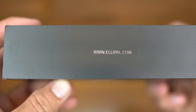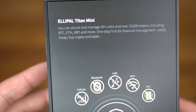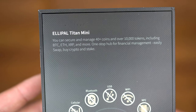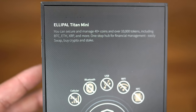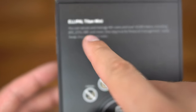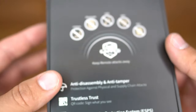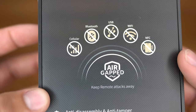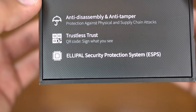The LEPAL logo is on the bottom, and we have LEPAL on the side with some details on the top. LEPAL Titan Mini — you can secure and manage 40-plus coins and over 10,000 tokens, including Bitcoin, Ethereum, and XRP — that's a big one for this channel — and more. One-stop hub financial management, meaning we could send our XRP from the BitYard Exchange to the LEPAL Titan Mini, which is very convenient. You can see here: no cellular, Bluetooth, USB, Wi-Fi, or NFC involved. Anti-disassembly, anti-tamper, trustless trust, QR code, and LEPAL Security Protection System. So let's open this bad boy up and see what comes in the box.